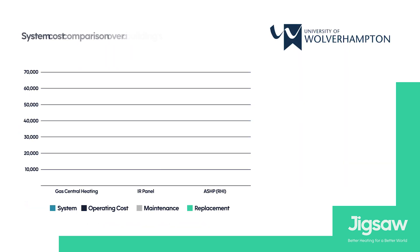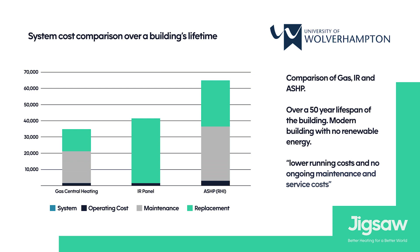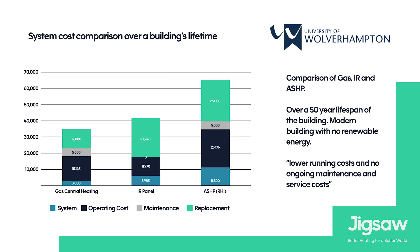Another university study that we completed was with Walhampton University, looking at their entrance department. They found that we had much lower running costs than an air source heat pump, and we were also cheaper to install straight away.